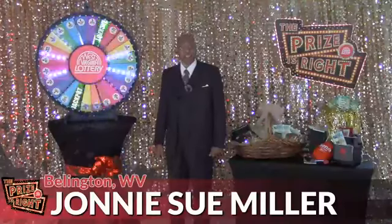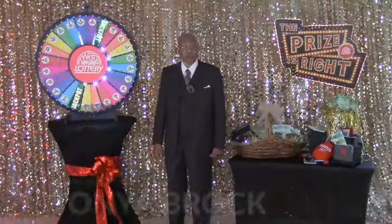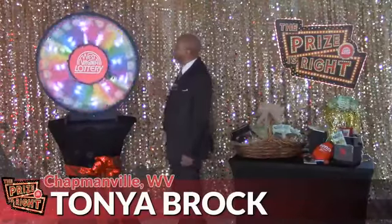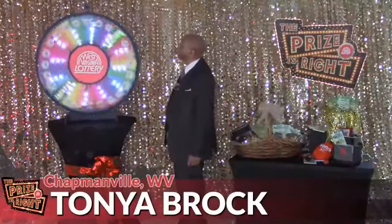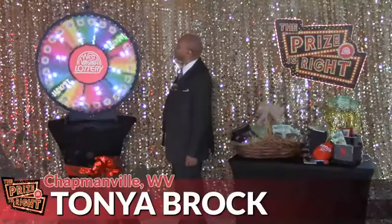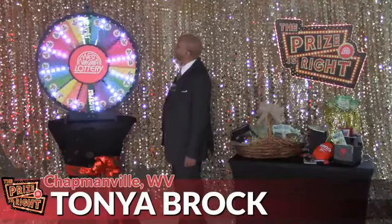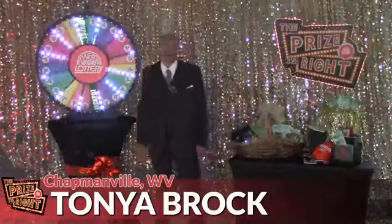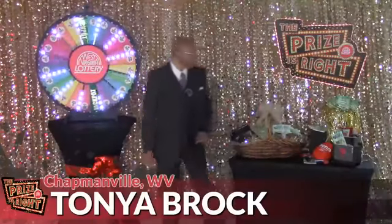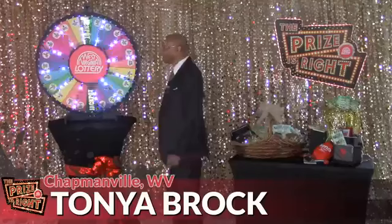Let's continue the winning with contestant number two, Tanya Brock from Chapmanville. Let's spin that wheel and see what you've won. You've won the jackpot! The jackpot has 500 winning tickets and 500 lucky tickets.